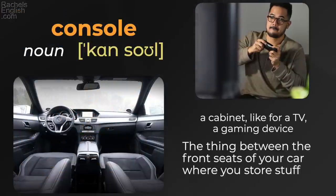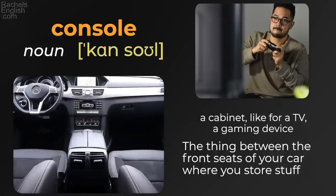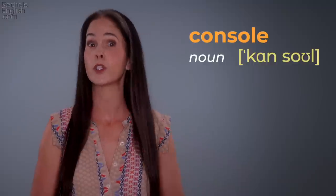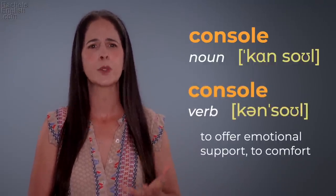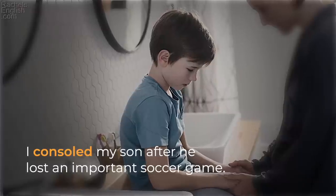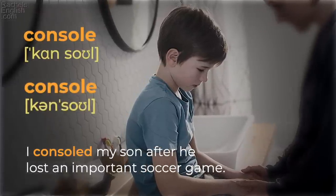'Console' — a cabinet, like for a TV or a gaming device, or the thing between the front seats of your car where you store stuff. One time I spilled a whole container of Tom Yum soup all over my console in my car — it got in every nook and cranny and my car smelled like Tom Yum for months despite many cleanings. 'Console' — but also 'console,' to offer emotional support or comfort. 'I consoled my son after he lost an important soccer game.'